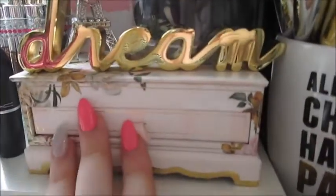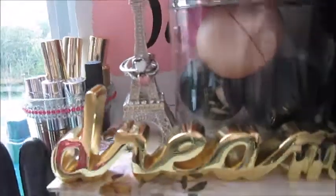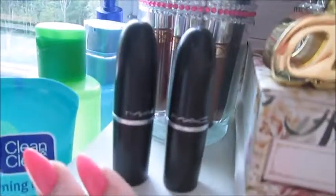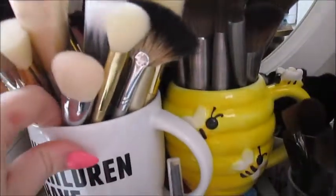Right above that I have this gorgeous palette — it's not great for traveling but it looks like a music box, so it's beautiful. On top I have some EOS lip balms, a little canvas that says 'Slay the Day,' MAC lipsticks, some Anastasia Beverly Hills liquid lipsticks, Too Faced, Bite Beauty, and ColourPop lip glosses.